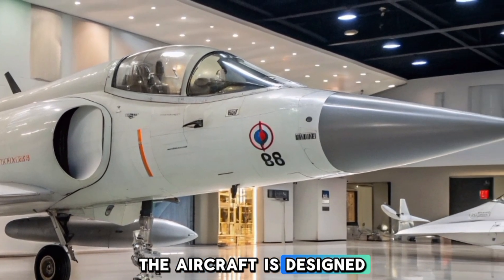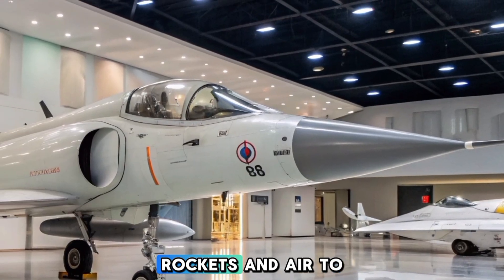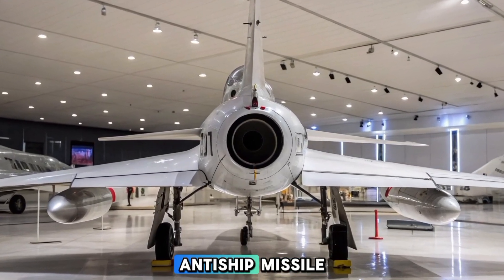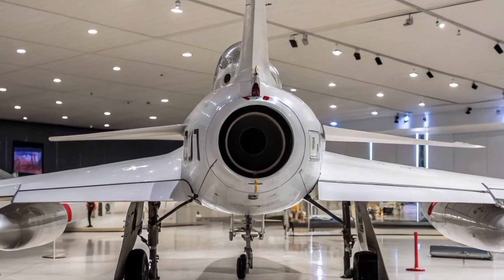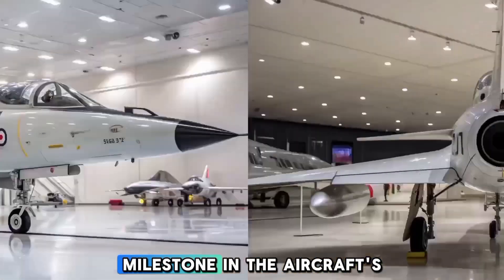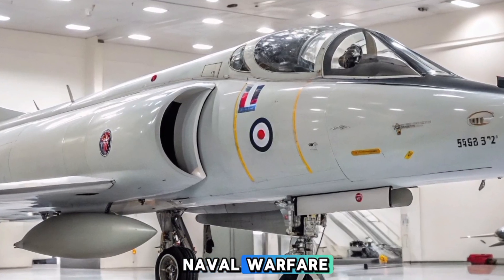The aircraft is designed to carry a variety of munitions, including bombs, rockets, and air-to-surface missiles. The most notable of these is the Exocet anti-ship missile, which was used to great effect during the Falklands War. The integration of the Exocet missile marked a significant milestone in the aircraft's operational capability and made it a valuable asset in modern naval warfare.